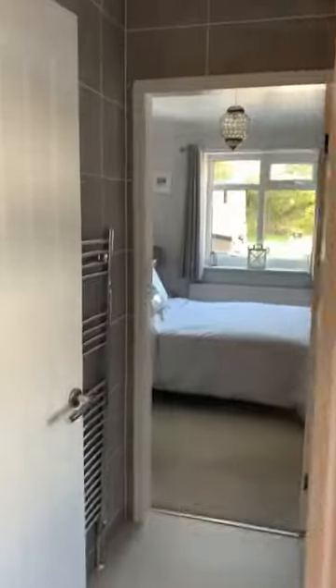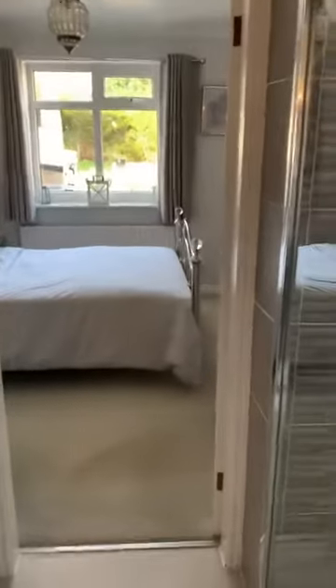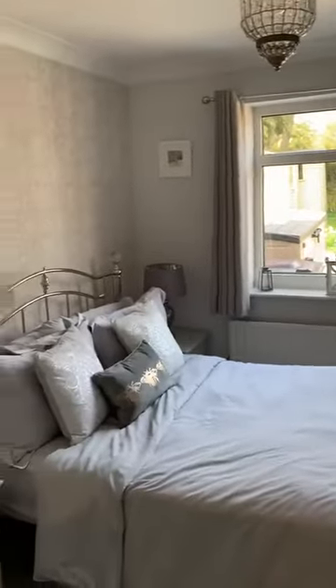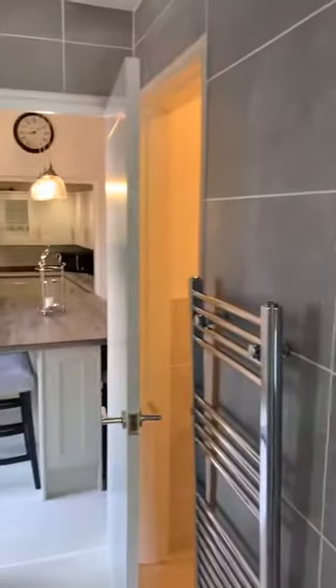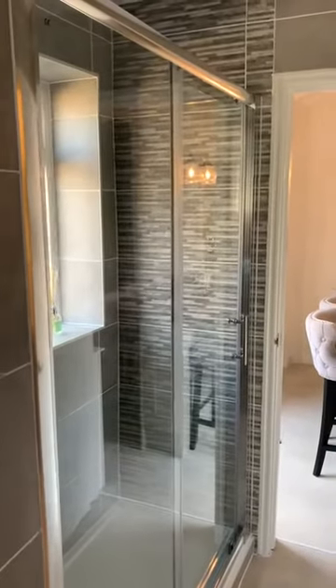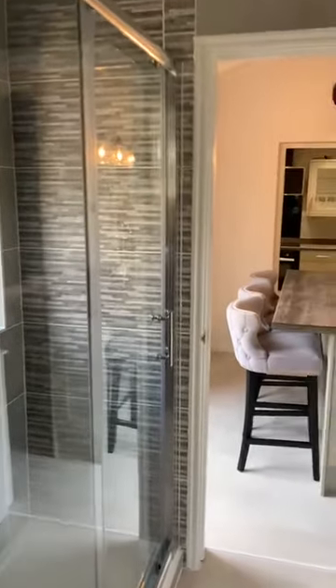Through here we have the added benefit of a downstairs bedroom — it's a nice double bedroom, not overlooked at the rear. And we do have an en suite facility here as well.